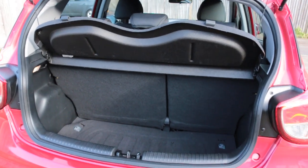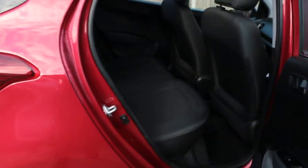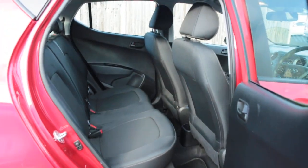The car features split folding rear seats, velour interior, side and front airbags, 5 headrests, and ISOFIX.